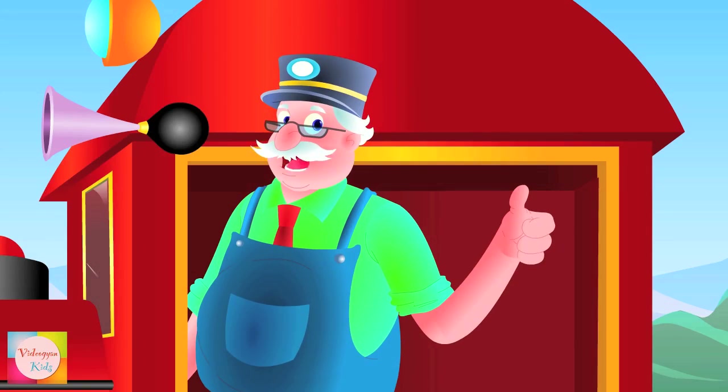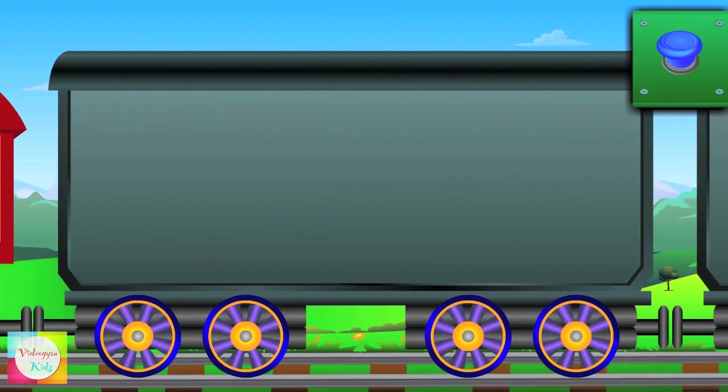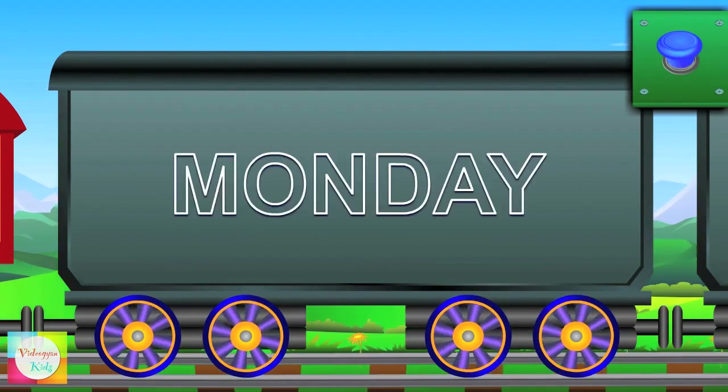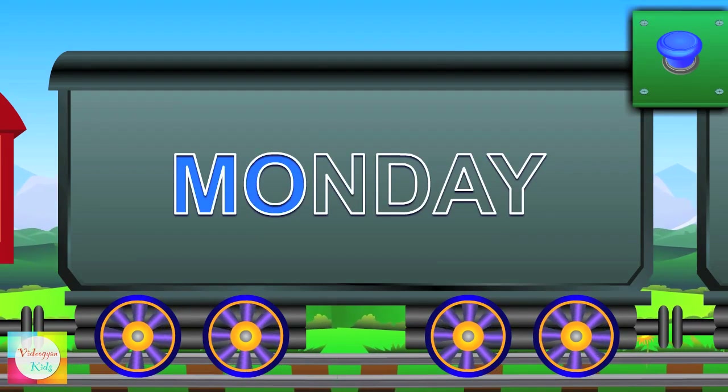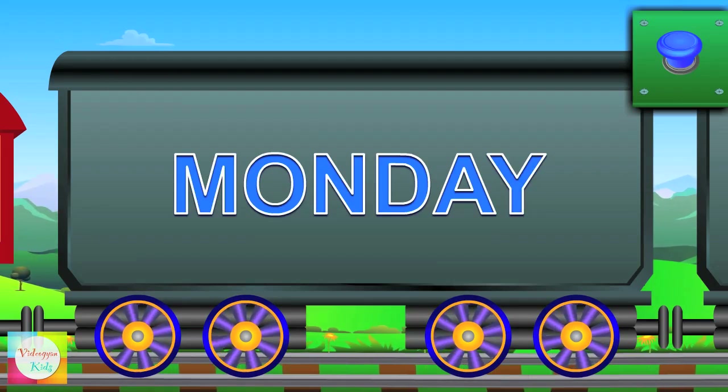So let's learn the days of the week. Meet Mr. Monday — M-O-N-D-A-Y — Monday.